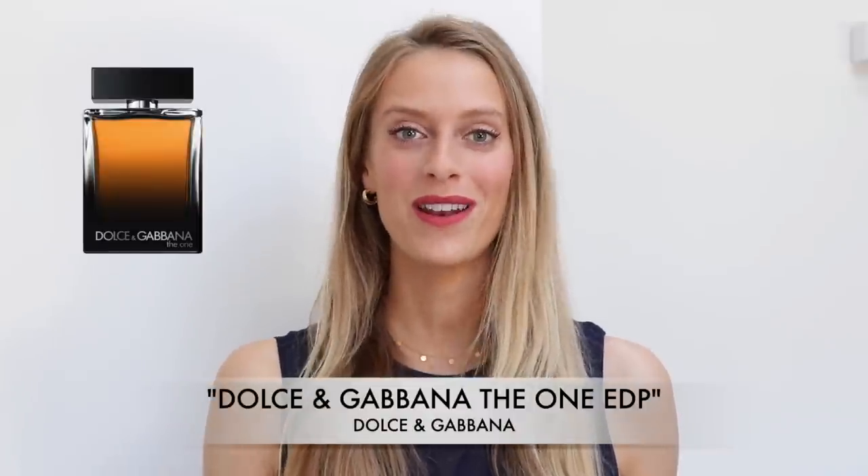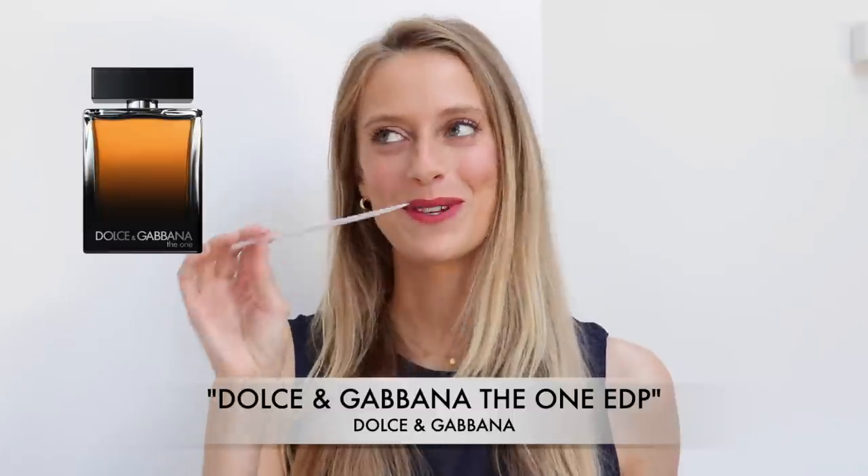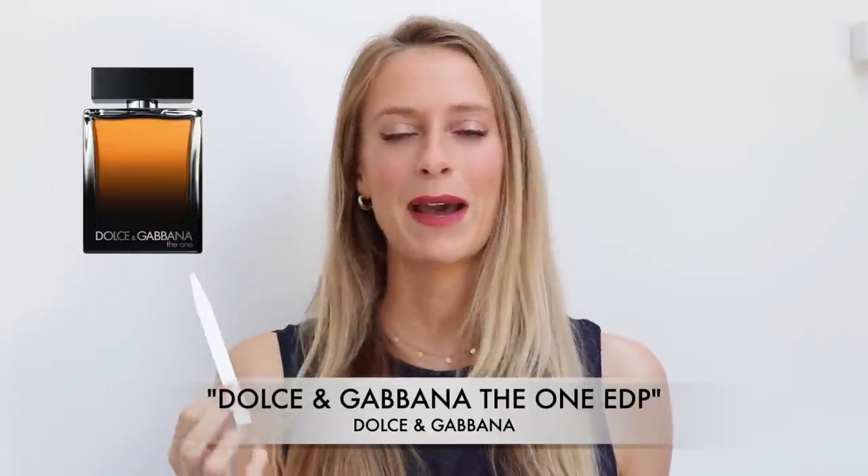The first one is Dolce & Gabbana The One, the Eau de Parfum by Dolce & Gabbana. This perfume, simply put, is a sexy beast. This fragrance smells really warm and inviting, and it's definitely spicier and more cozy than all the other fragrances I mentioned today.